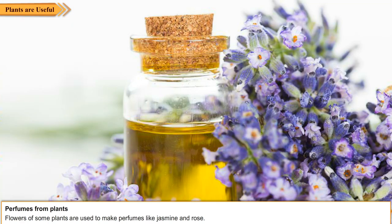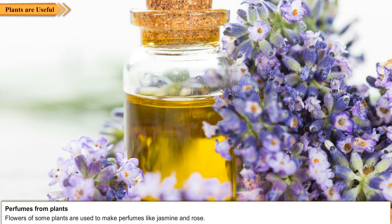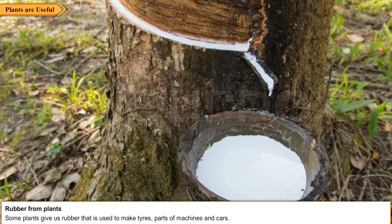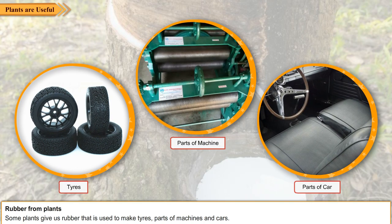Perfumes from plants. Flowers of some plants are used to make perfumes, like jasmine and rose. Rubber from plants. Some plants give us rubber that is used to make tires, parts of machines, and cars.